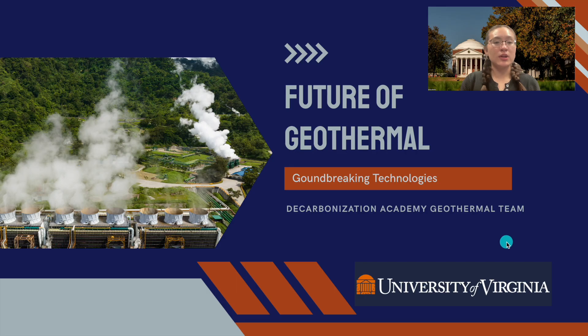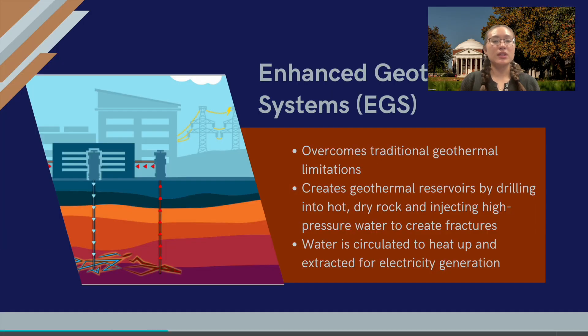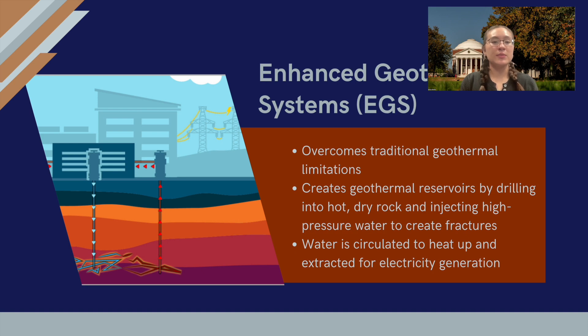One of the biggest breakthroughs in geothermal is a technology called Enhanced Geothermal Systems, or EGS. Traditionally, geothermal power has been limited to areas with naturally occurring hot water and steam, but EGS changes the game. With EGS, we can create our own geothermal reservoirs.